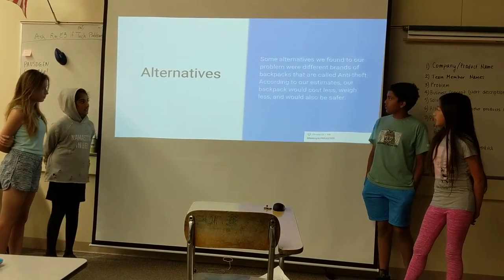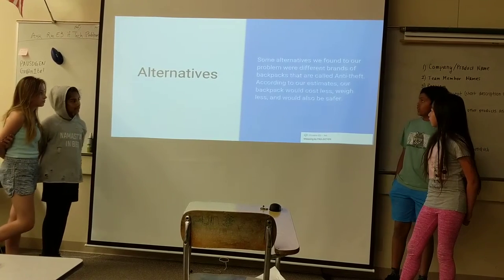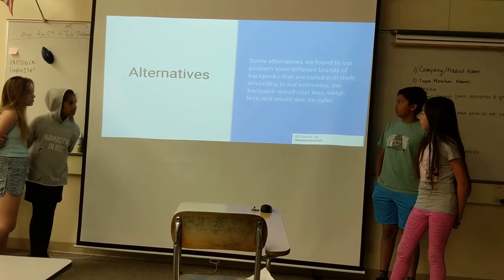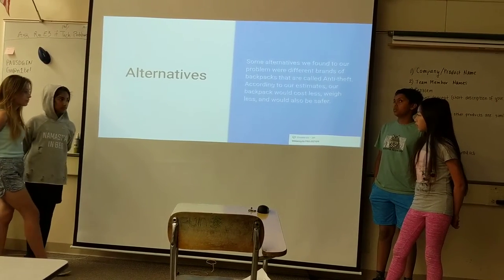Some alternatives that we found online were different — they were called anti-theft backpacks. But according to our estimates, ours would cost less, way less, and it would also be much safer.